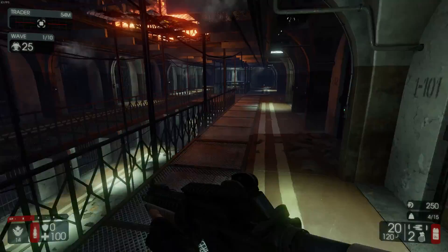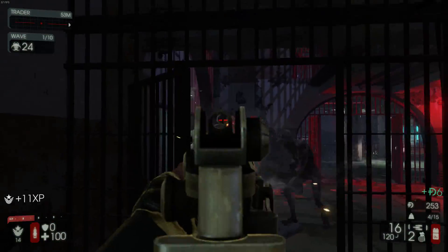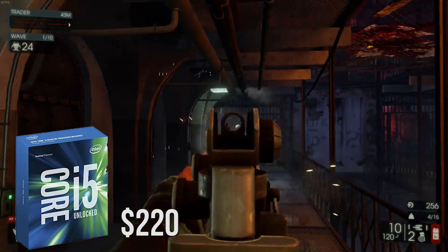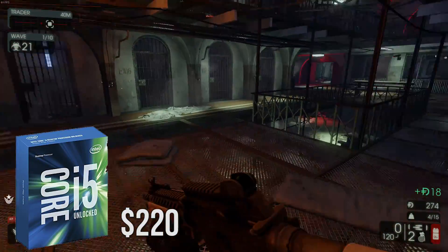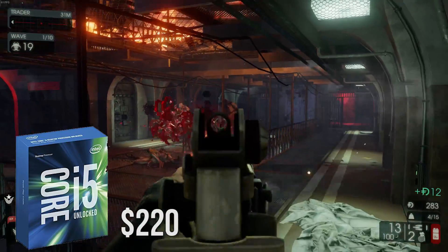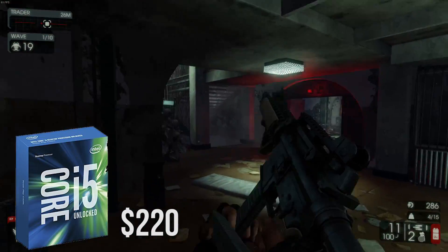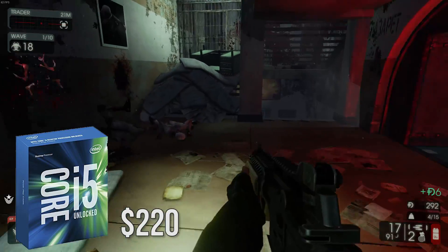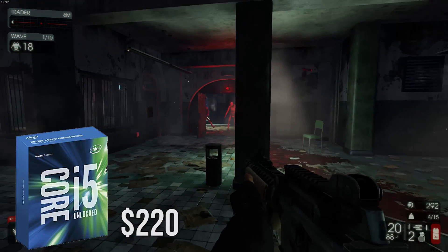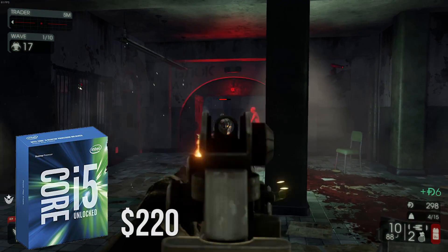So without further ado let's get right into the build. First up for the CPU I chose the Intel Core i5-6600K quad core processor at a price tag of $220. This processor is perfect for this build, being on the Skylake platform with super fast single threaded performance. This CPU is even capable of some light video editing as well, making it a very well rounded chip for this build.